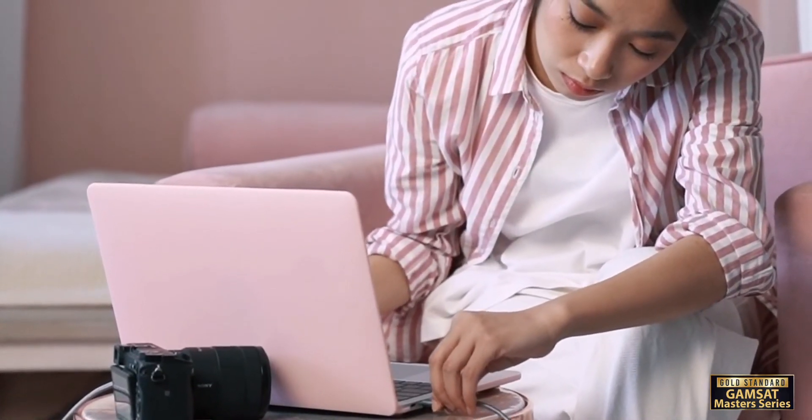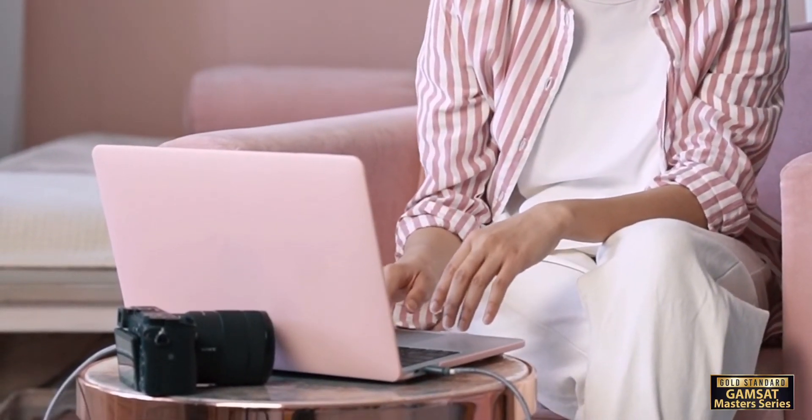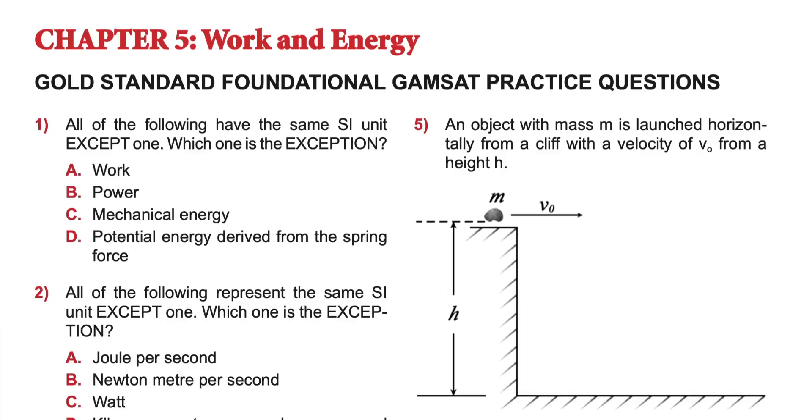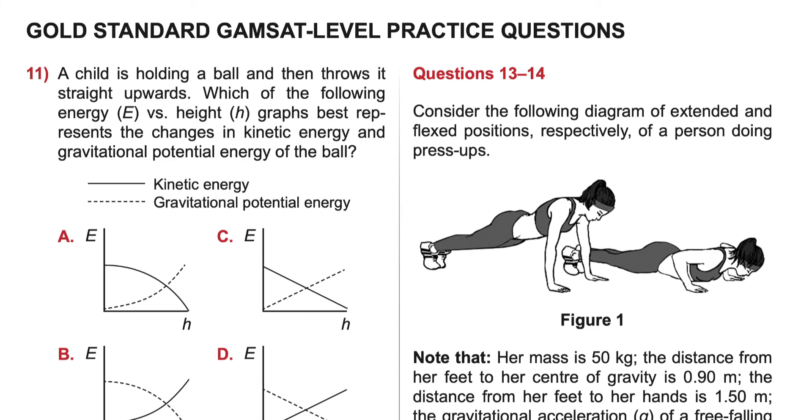So next time you turn on a device or use a machine, take a moment to think about the amazing power that's behind it. This helps us make smart choices about how we use energy and resources in our daily lives. Don't forget to consider watching the other Chapter 5 videos and to complete the foundational and then the all-important exam-level practice questions at the end of your Master's Series chapter. Good luck with your studies!